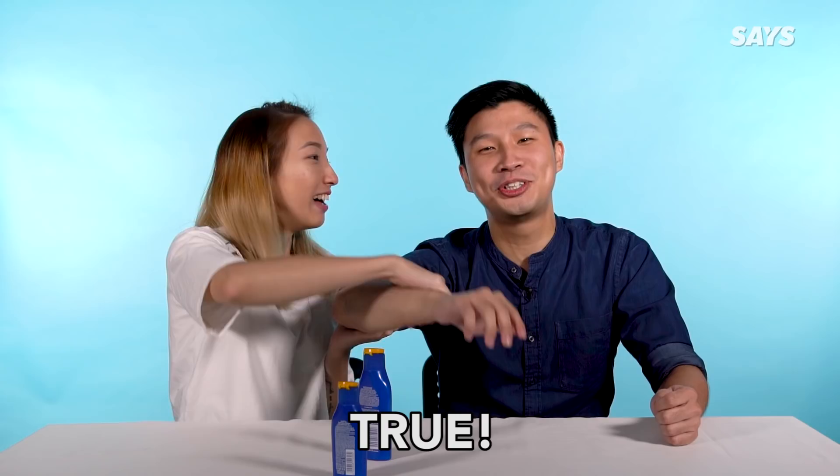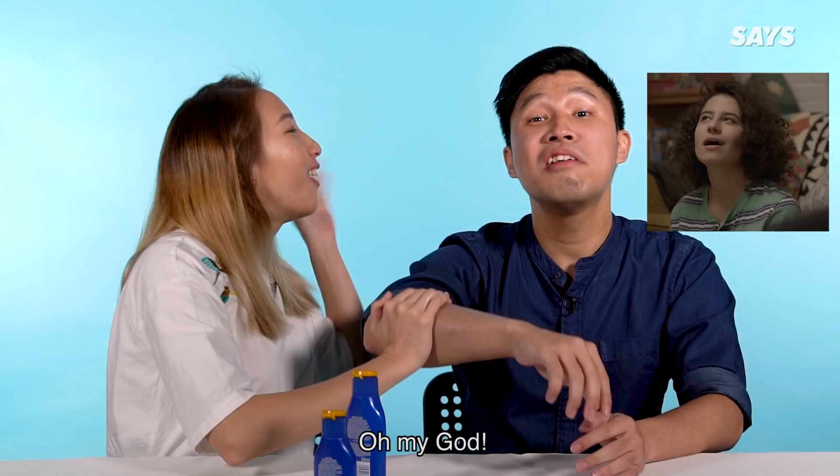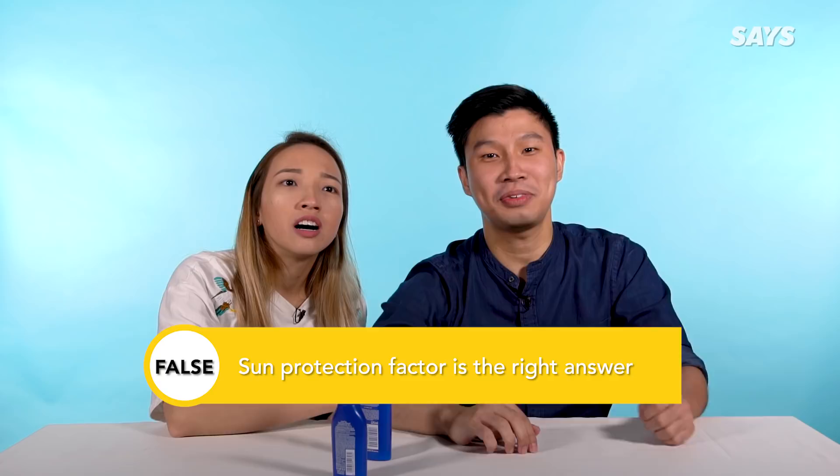SPF stands for skin protection factor — true or false? Confirm true. Wrong! The answer is false. Sun protection factor is the right answer, not skin protection factor. Oh my god, I wasn't listening.